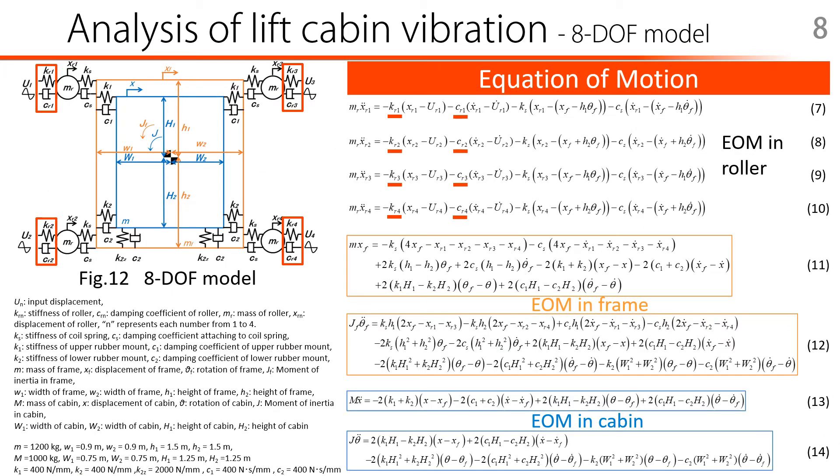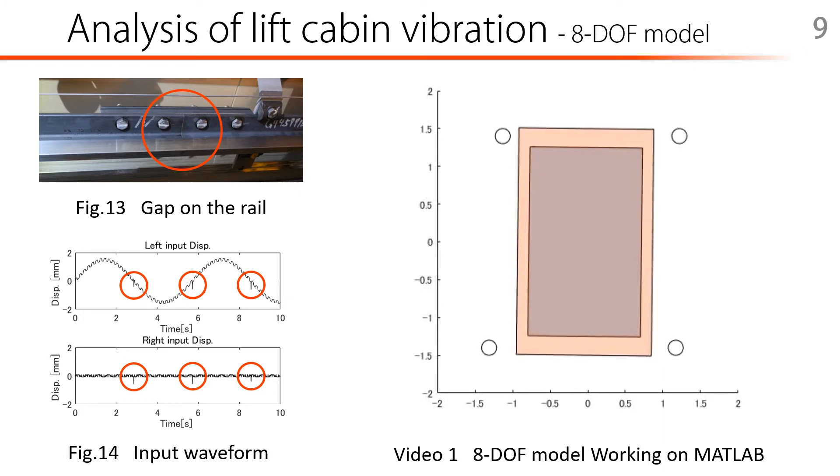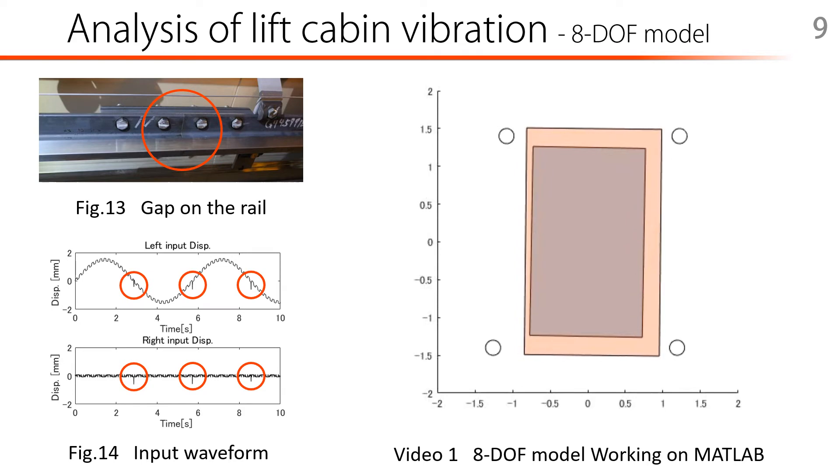This is an 8-degree-of-freedom analytical model. This model was constructed to calculate the horizontal movement of the four rollers, frame and cabin, and rotation of frame and cabin. The red part of the figure and formula uses the formula obtained from the previous test result. The center of rotation is the same for the frame and cabin. Figure 14 shows the input waveform. It is difficult to measure the actual roughness of the rail, so instead, an artificial synthetic wave was used to simulate various irregularities and roughness on the rail. The waveform was made under conditions worse than expected, including gaps. I'd like to show you the video of the model in action. To make it easier to see the movement, the displacement is multiplied by 300 and output to the video.